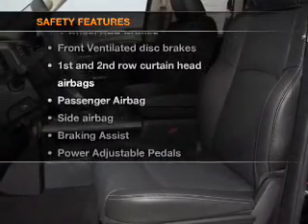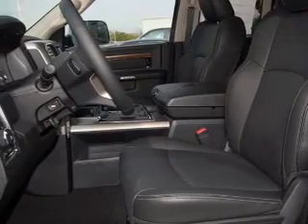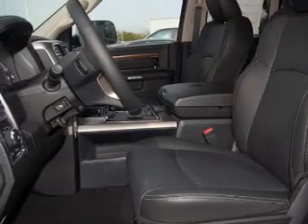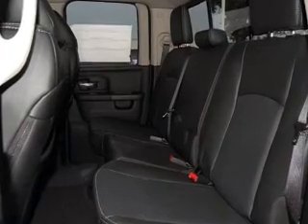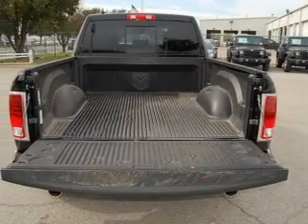rest assured knowing that these top safety components are included: front ventilated disc brakes, curtain head airbags, passenger airbag, side airbag, traction control, stability control, and low tire pressure warning.